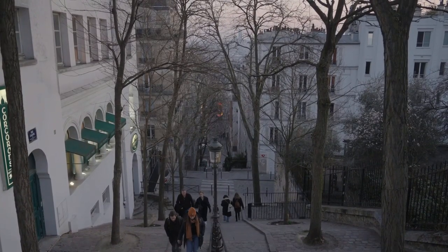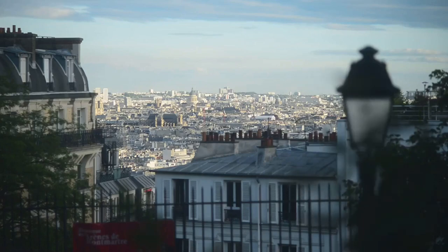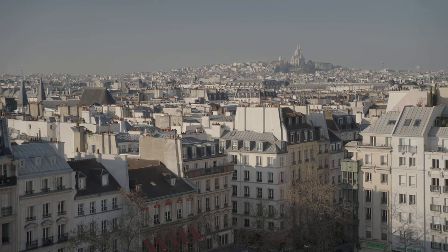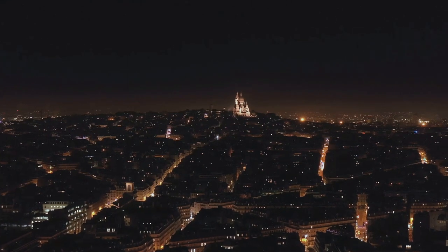Montmartre, with its bohemian spirit and artistic history, is like stepping into a Parisian postcard. As you climb its winding streets, you'll pass by cafes and studios once frequented by artists like Picasso and Van Gogh. At its summit, the white domes of the Sacré-Cœur Basilica shine brightly.